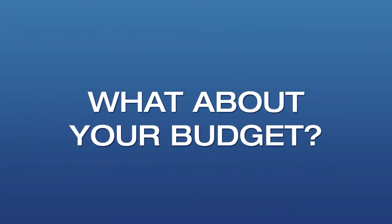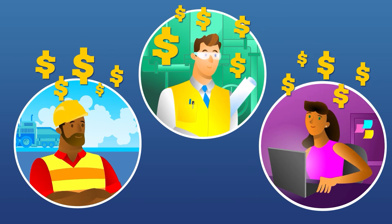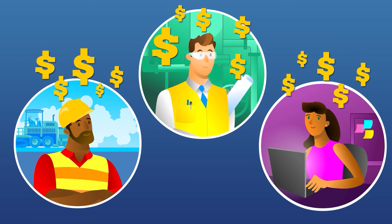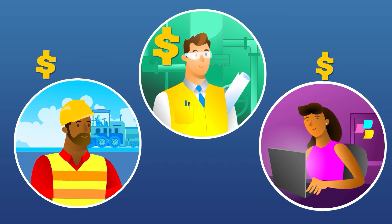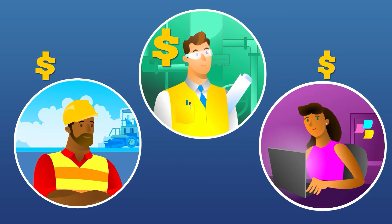But what about your budget? Your agency doesn't have unlimited funds. Understood. Many of the countermeasures are relatively low cost, so implementing them doesn't have to break the bank. There is something for every agency.